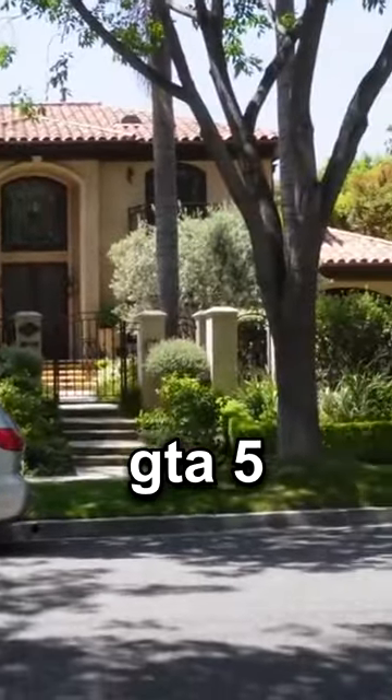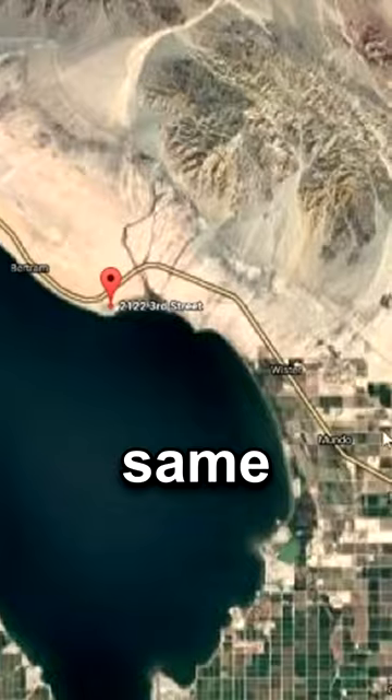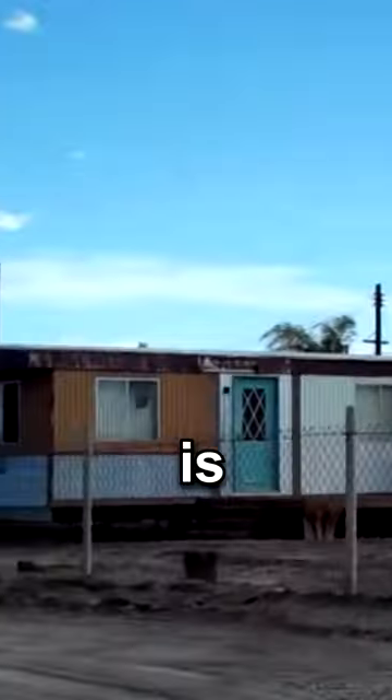This is Michael's house from Grand Theft Auto 5. This is the same road where you can find Franklin's house — right about here. And the same exact location where Trevor's trailer was placed is right here.